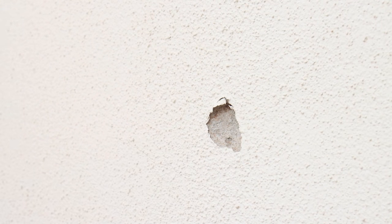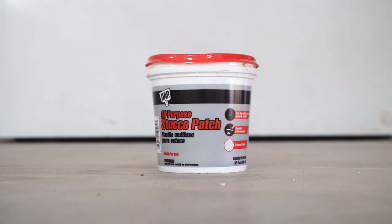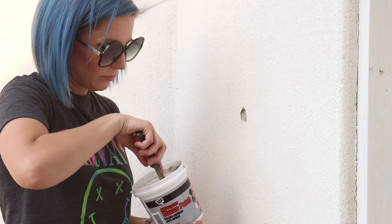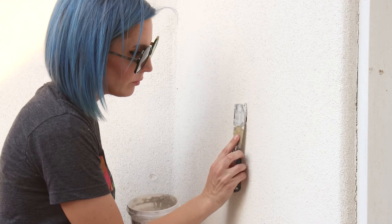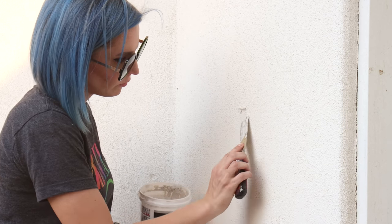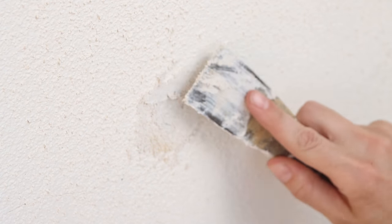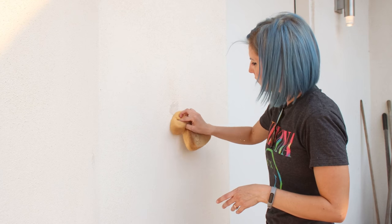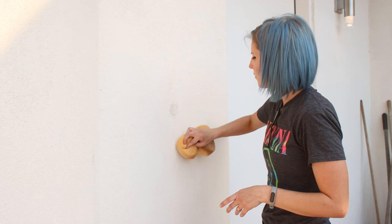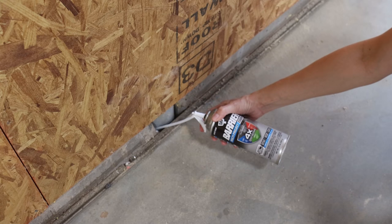A lesson I learned while building our house is that the final punch list seems to be endlessly long. After the stone veneer was installed, we went around the house and addressed all the little holes, scuffs, and scrapes that happened during construction. I discovered that DAP All-Purpose Stucco Patch was the perfect option for touching up imperfections on the stucco walls. It comes pre-mixed, so it's a lot less messy than traditional stucco, it was easy to apply with a small putty knife, and once dry it mimicked the surface of our sand finish almost perfectly.